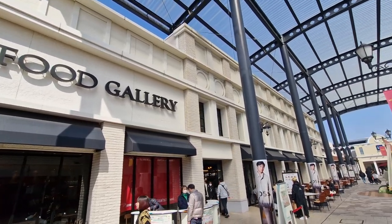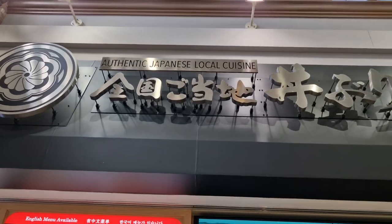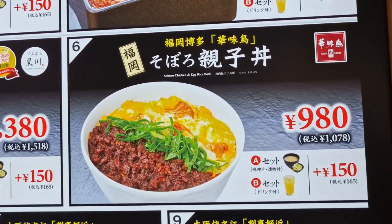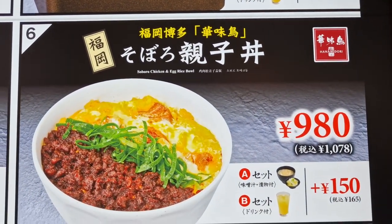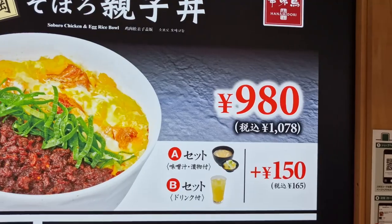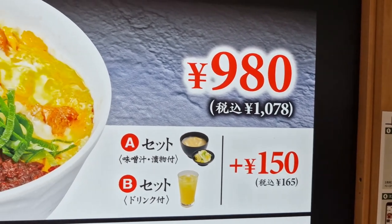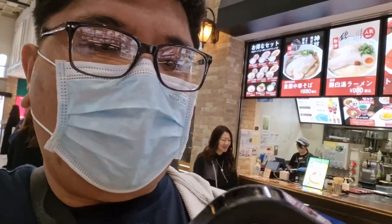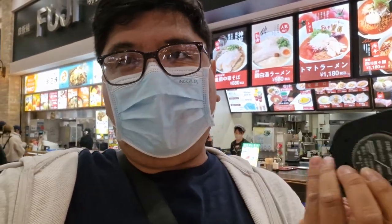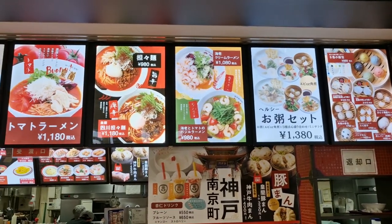We're now here at My Food Gallery at Kobe, and we're about to have lunch. I chose the authentic Japanese local cuisine — specifically the soboro chicken and egg rice bowl. Good thing there's an English translation because many restaurants here don't have one. The amount is 980 yen, and with tax it becomes 1,078 yen. They also give you a ticket — when your food is ready, you present it and pick up your order.